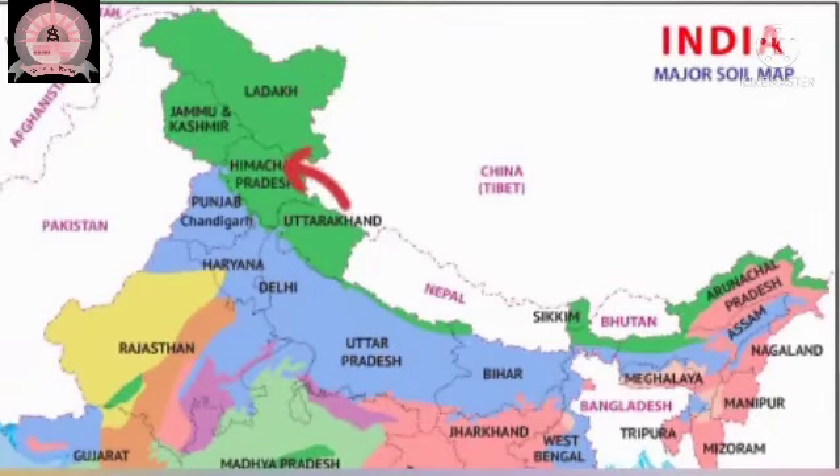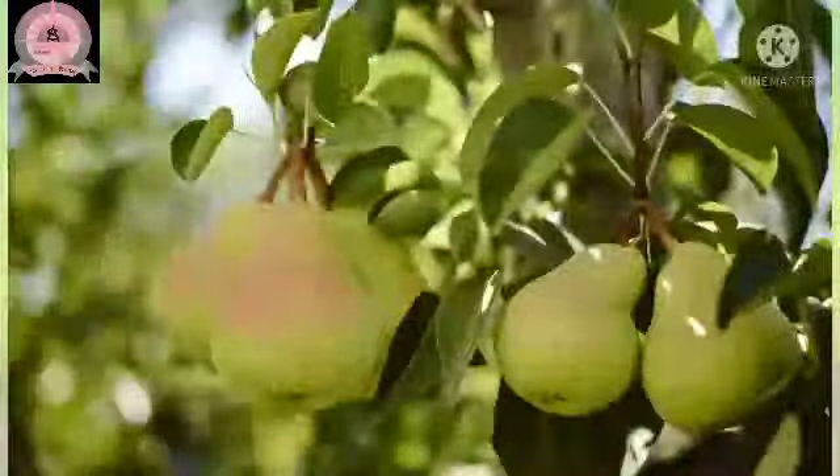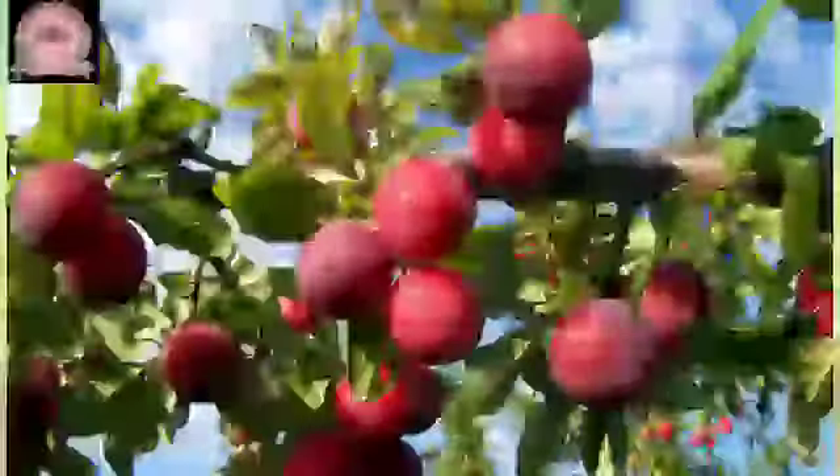Ladakh, Himachal Pradesh, Uttarakhand, Sikkim, parts of Assam, Arunachal Pradesh and West Bengal. This soil is good for the orchards where fruit trees like apples, pears, peaches and plum are grown.